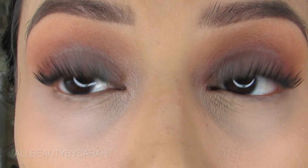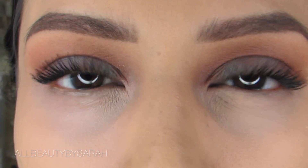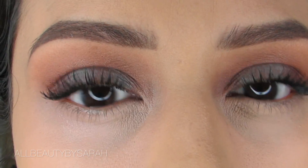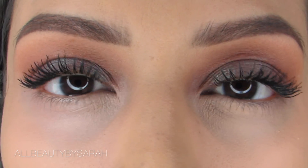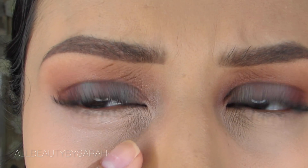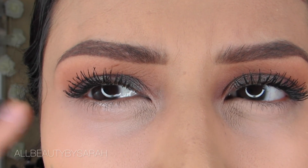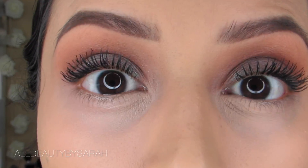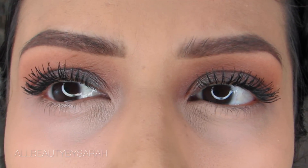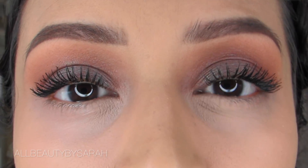Right now it is full coverage, so the consistency does feel a little bit heavy under my eye but nothing too intense. It's not creasing as of right now, so hopefully it stays that way for the duration of the day. I do feel like I get more brightening and more coverage out of the right eye than the left, but I'm not really sure if I like it being so bright and just the way that it looks. So that's what it looks like after initial application. I'm going to finish off the rest of my face and be right back.